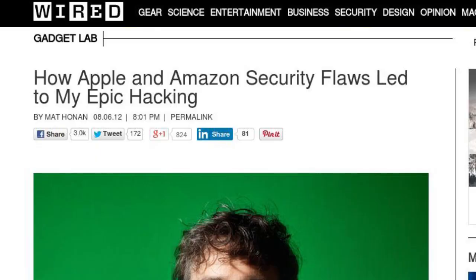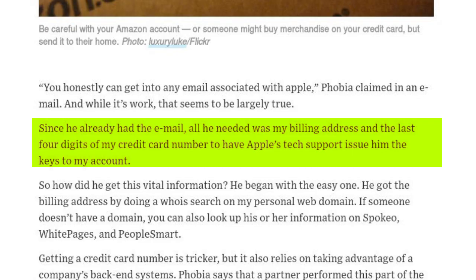So with that, you could get the name on someone else's credit card, you could get the last four digits, you could get the expiry date and their address. That's been more than enough data in the past to call up Apple and get into an iCloud account, at which point it's game over.